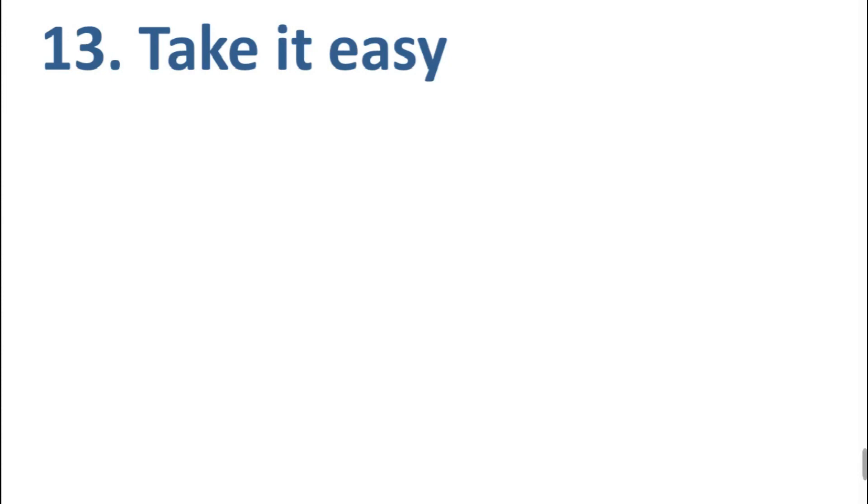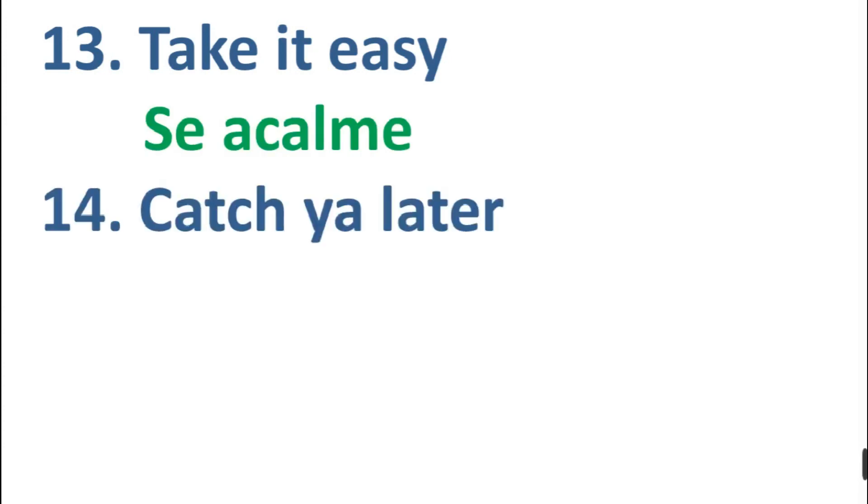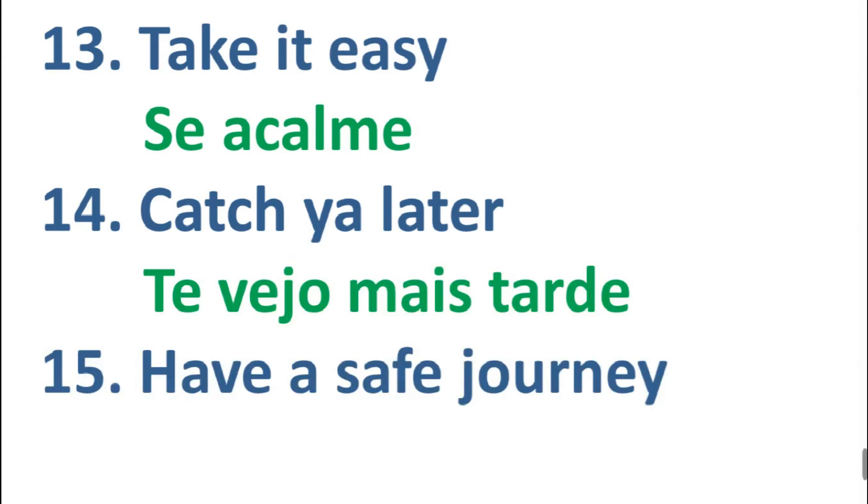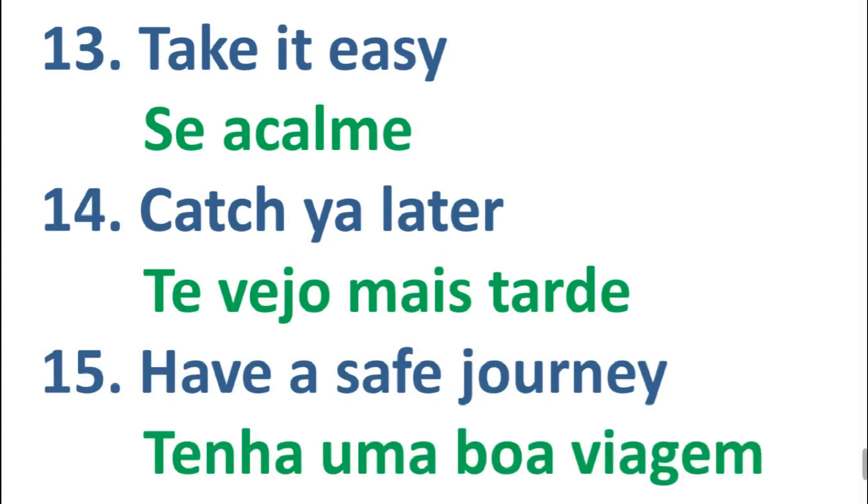Number thirteen: take it easy, take it easy. Number fourteen: catch up later. Number fifteen: have a safe journey, have a safe journey.